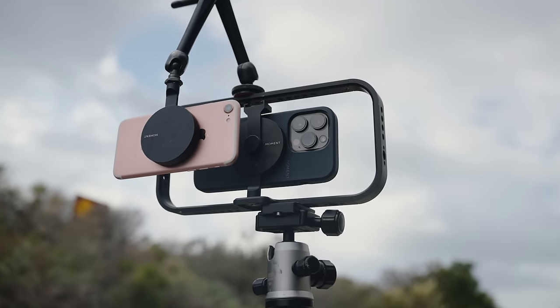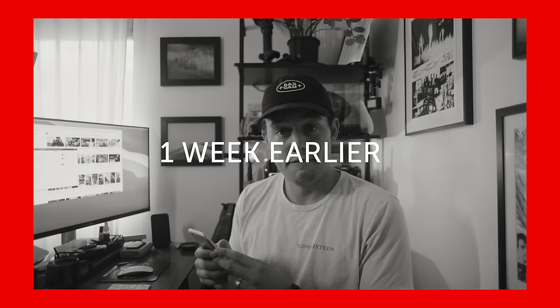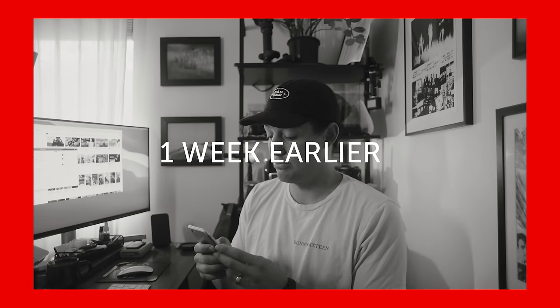Today we are testing the iPhone 14 Pro versus none other than the iPhone 7. First look at the iPhone 7 — probably since it came out in 2016, or probably since the iPhone 8 when we did a comparison.